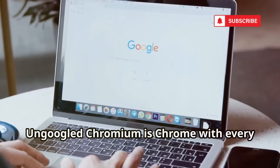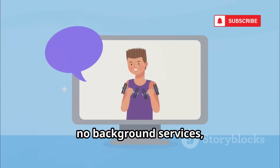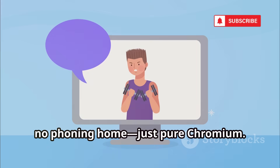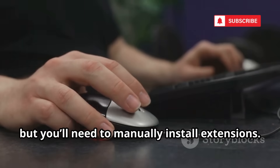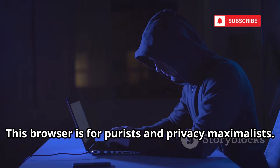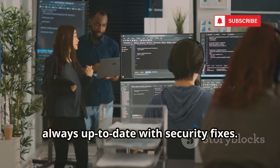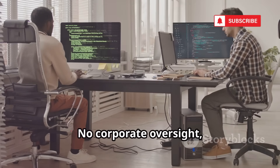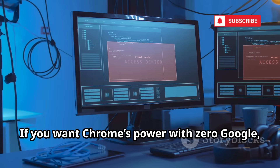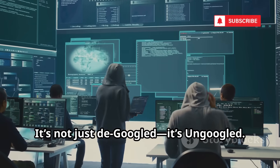Ungoogled Chromium is Chrome with every Google connection surgically removed — no Google search, no background services, no phoning home, just pure Chromium. It's fast and clean, but you'll need to manually install extensions. This browser is for purists and privacy maximalists. Community maintained and always up to date with security fixes, there's no corporate oversight — just open-source privacy. If you want Chrome's power with zero Google, this is it. It's not just de-Googled, it's un-Googled.